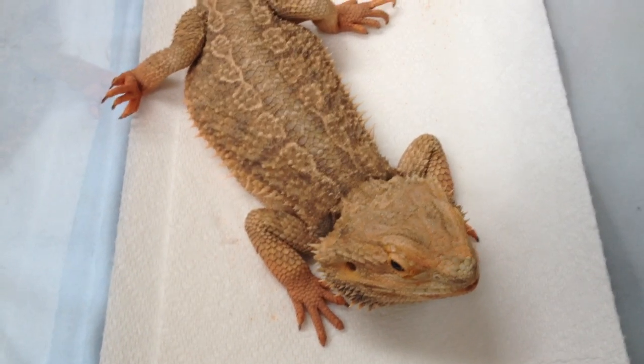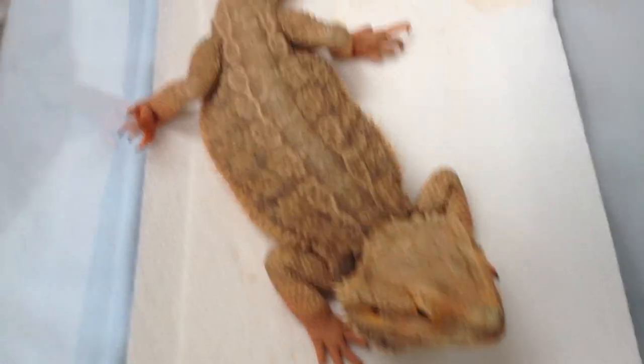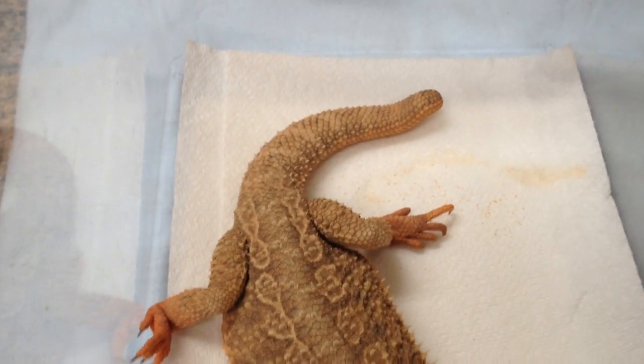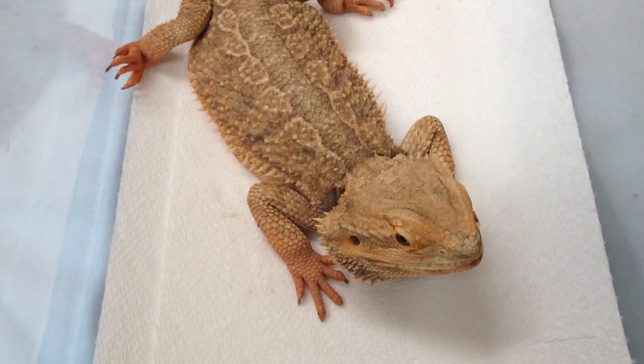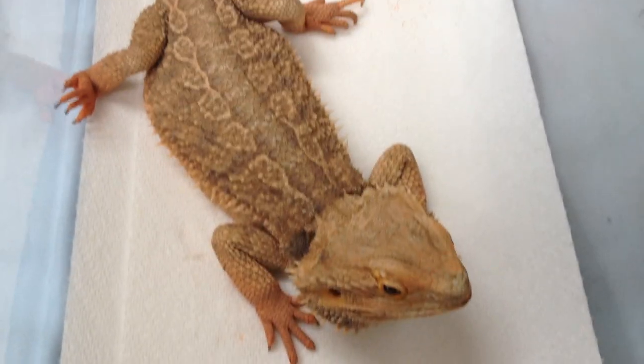Here we have a several-year-old female beardie with a short tail. We won't talk about that in public though because she gets a little embarrassed. But it actually is healing pretty well from whatever injury happened to it in the past.